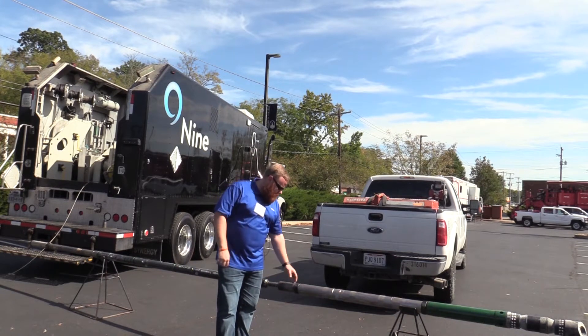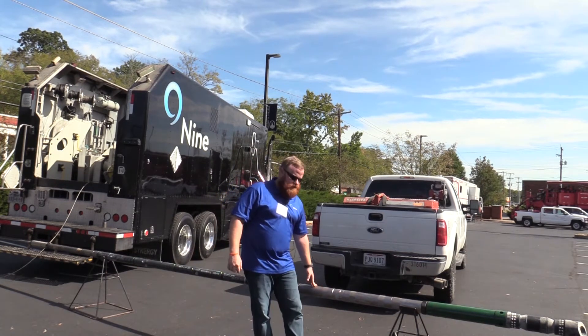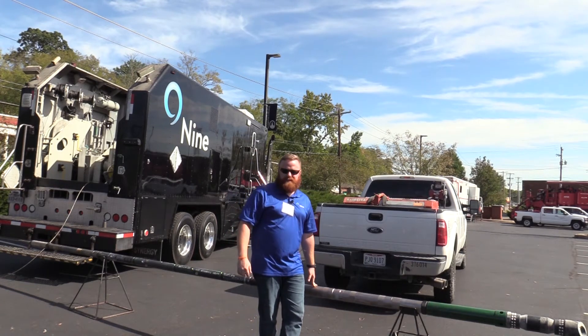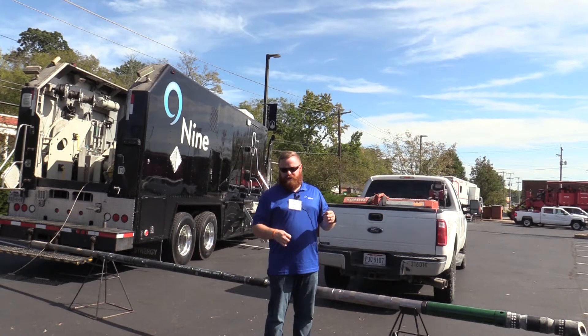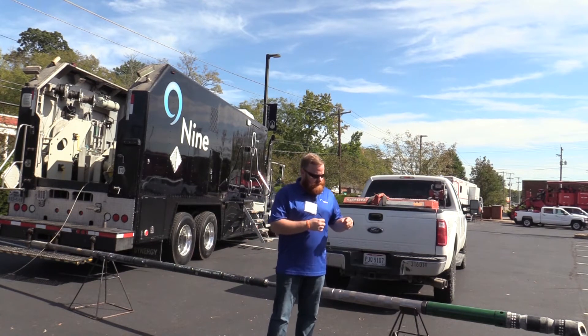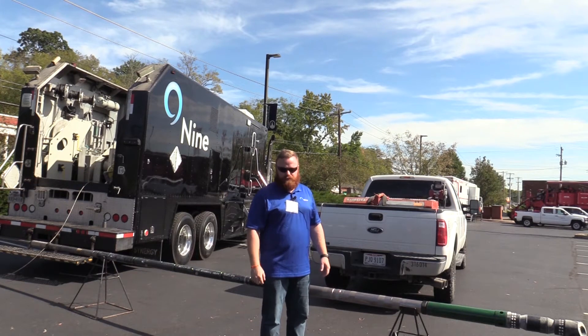Key components of those: you've got a firing head where you place an igniter. Here you've got a power charge chamber. Your power charge is an incendiary charge. It basically works to generate gas and pressure to hydraulically stroke and set this plug to isolate off your individual frac zones.